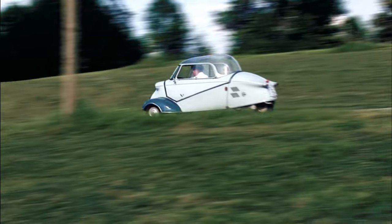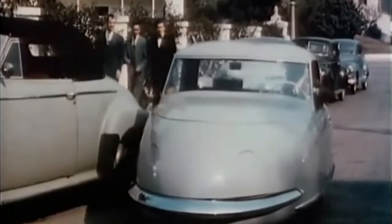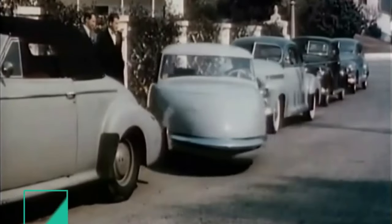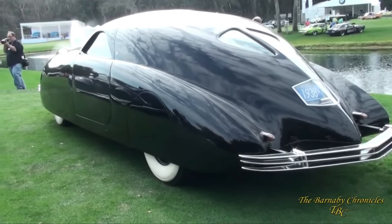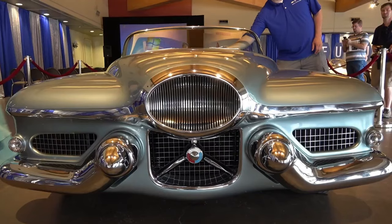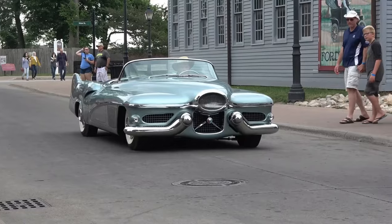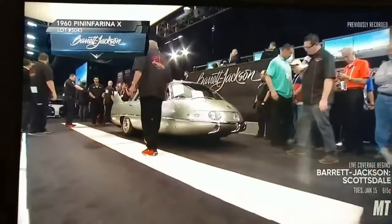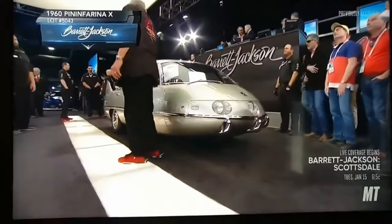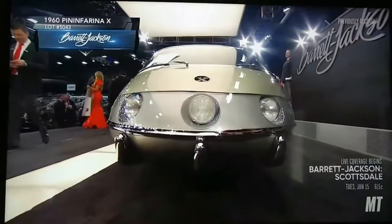Our roads are packed with cars that blend into the background, rarely catching our attention. This means that if you want to stand out and showcase your financial status or personality, you need something truly unique and extraordinary. Here's a list of the weirdest and most unusual car designs ever created — you probably haven't seen cars like these before, and it's sure to captivate you.